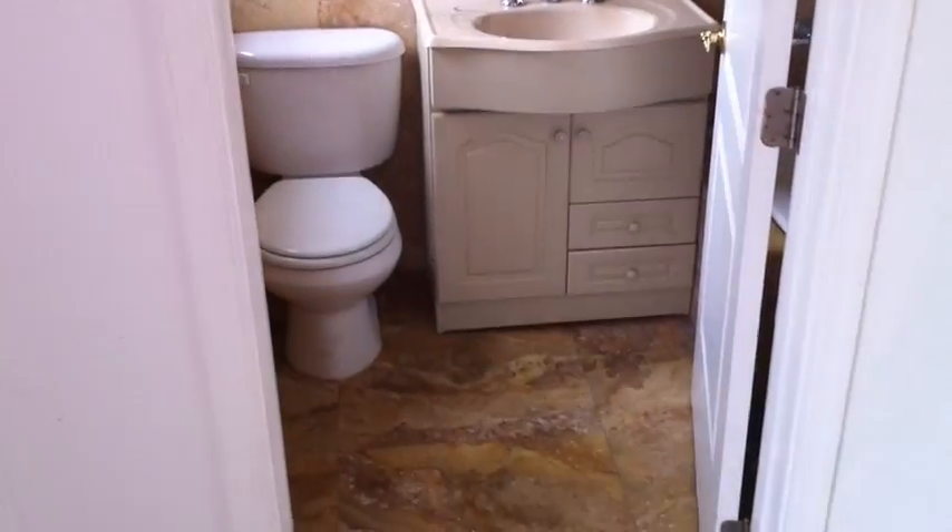Let's walk through here. Huge closet. Full bathroom.